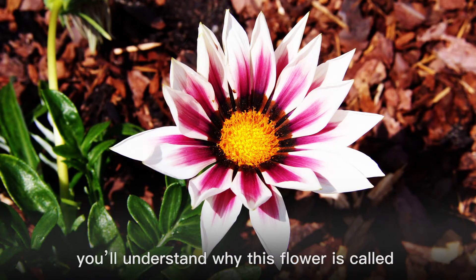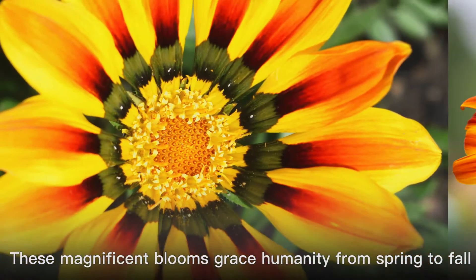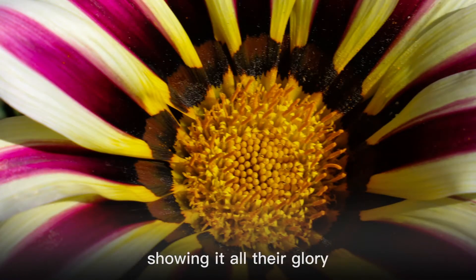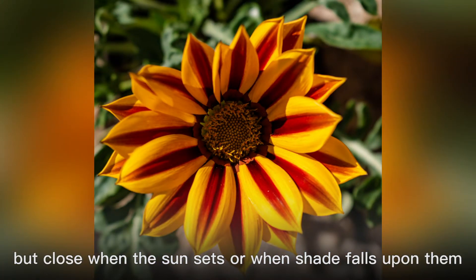With just one look, you'll understand why this flower is called the treasure flower. These magnificent blooms grace humanity from spring to fall, especially during sunny weather. The flowers open up to the sun, showing all their glory, but close when the sun sets or when shade falls upon them.